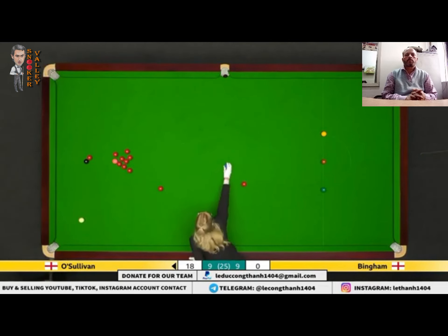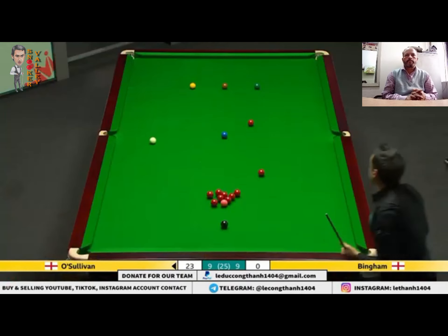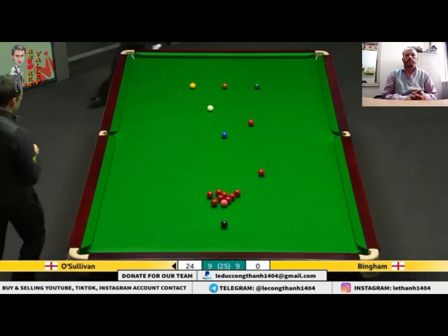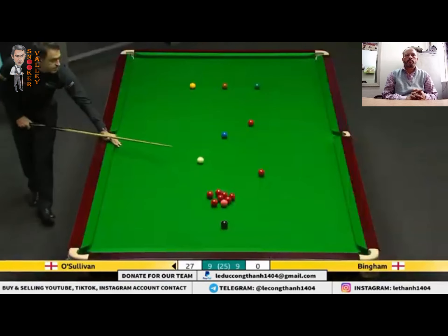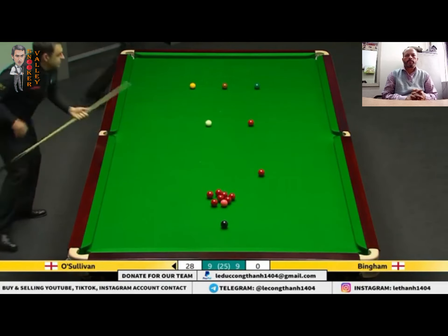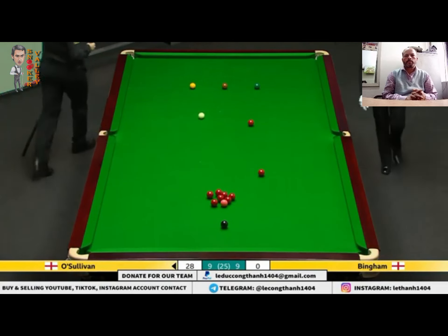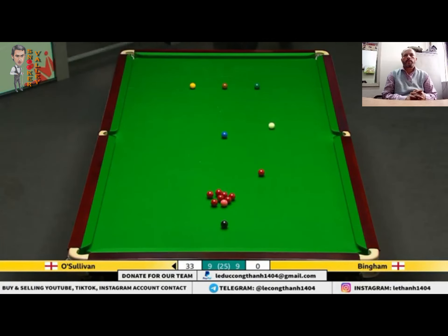He nearly flicked that red away from the... He is on it. Wow. Twenty-four. That's a stroke of luck, but he's taken it. Twenty-eight. So it might be... pot the red. Thirty-four.